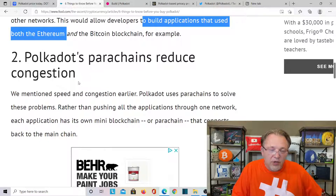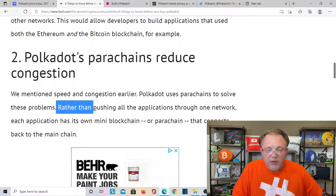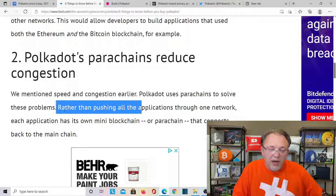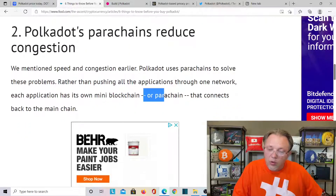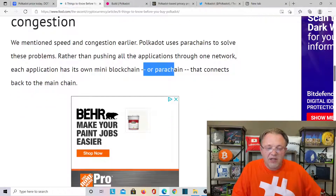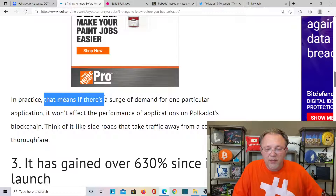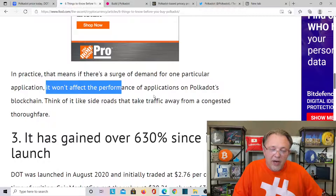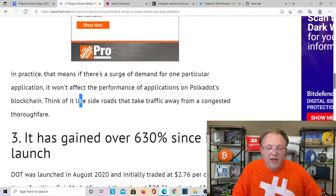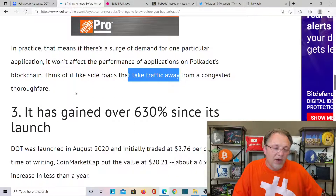Polkadot parachains reduce congestion. Polkadot uses parachains to solve speed and congestion problems. Rather than pushing all applications through one network, each application has its own mini blockchain, or parachain, that connects to the main blockchain. In practice, a surge of demand for one particular application won't affect the performance of others on the Polkadot blockchain — think of it like side roads that take traffic away from a congested main highway.